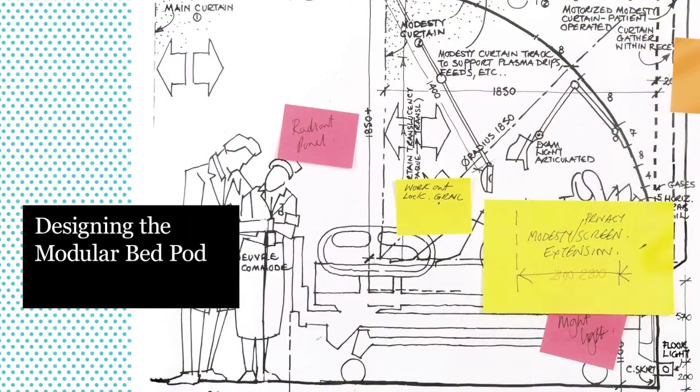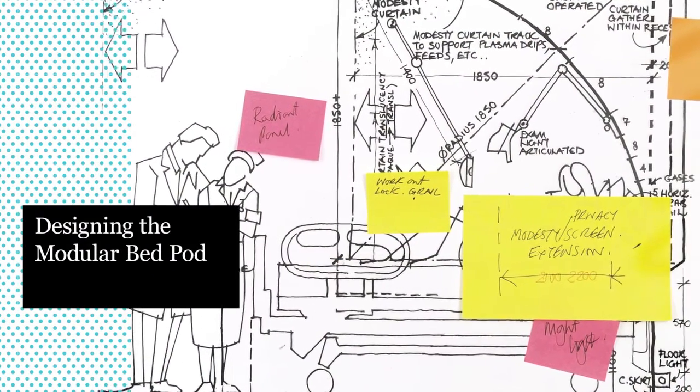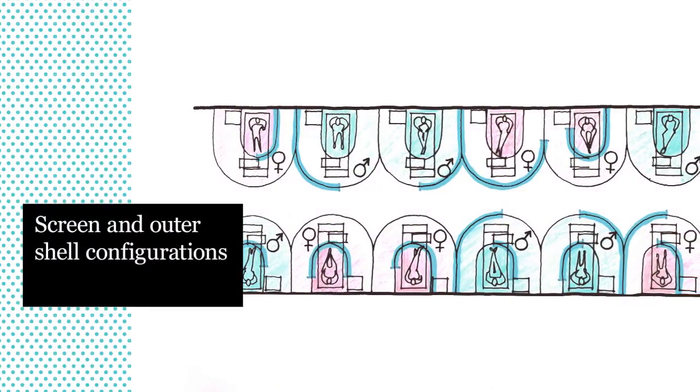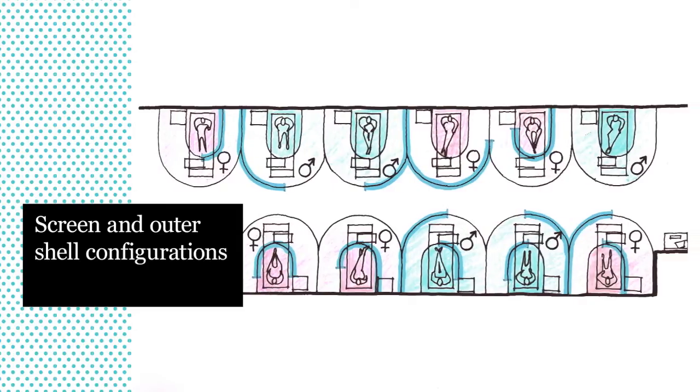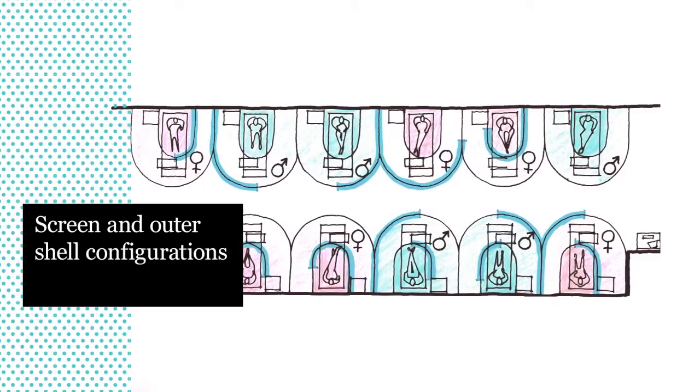In response, the team developed the Modular Bed Pod, a prefabricated modular bed system that aims to free up underused ward space, give patients more control of their direct environment, and offer hospital staff easier bed areas to work around.